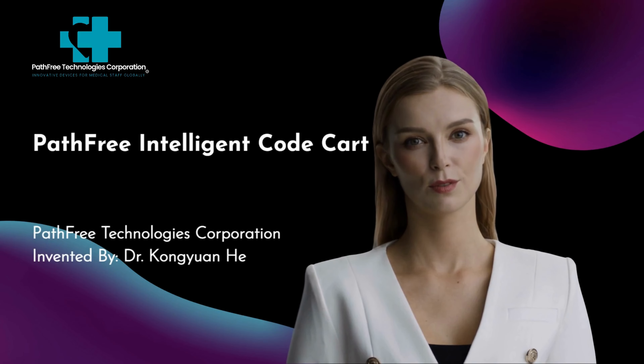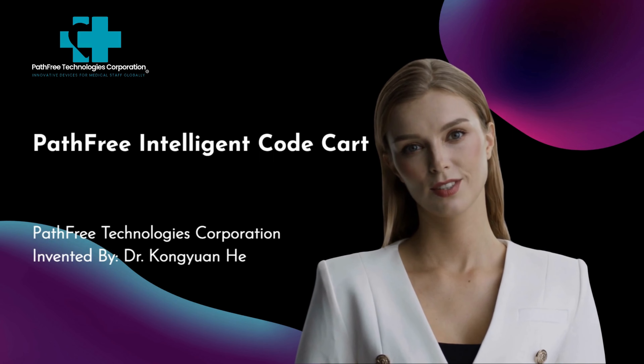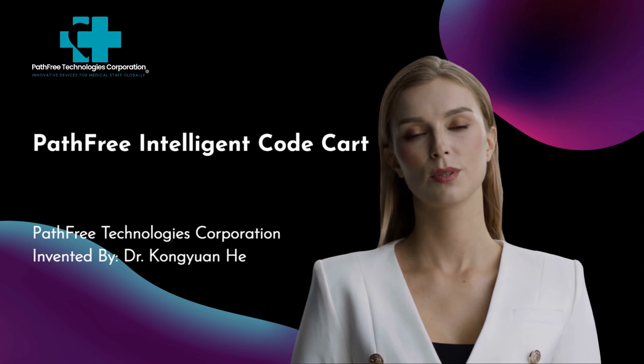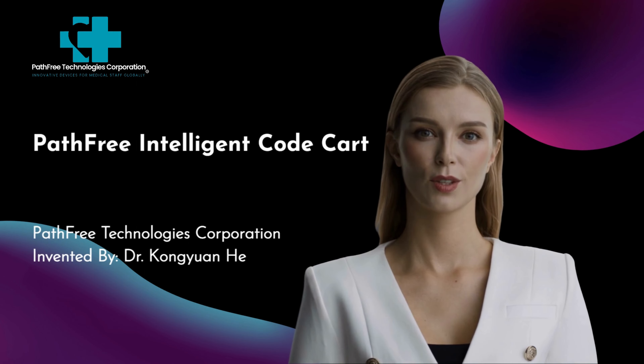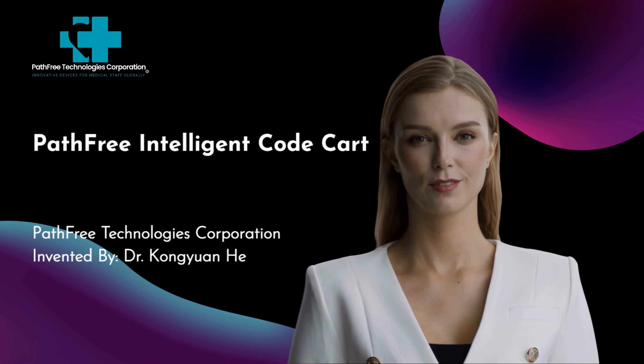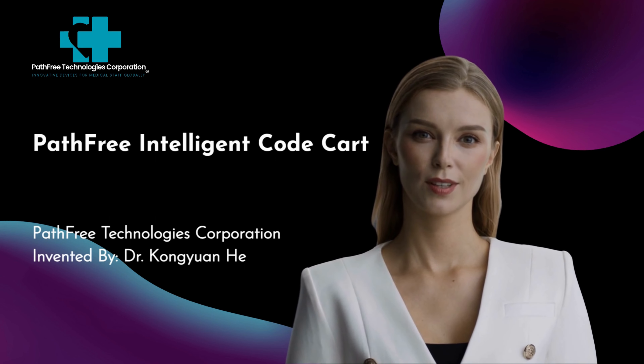Hello, my name is Jennifer with Pathfree Technologies Corporation. I am proud to introduce the Pathfree Intelligent Code Cart, invented by Dr. Kong Yuan-Hee, the co-founder and chief advisory officer of Pathfree Technologies Corporation.